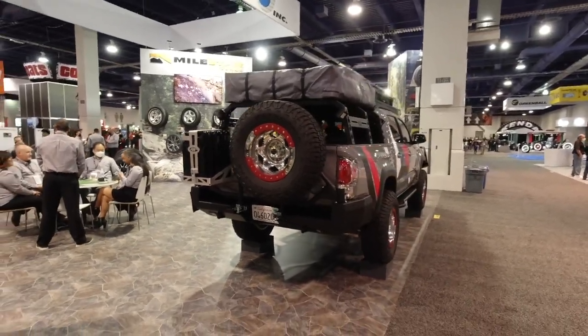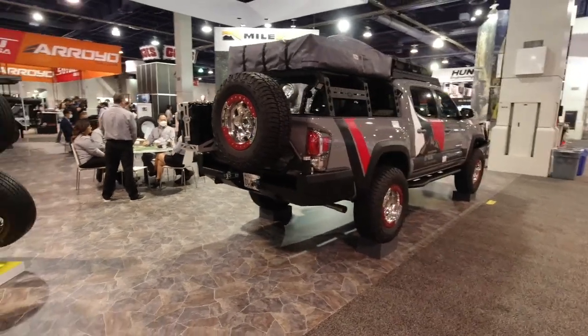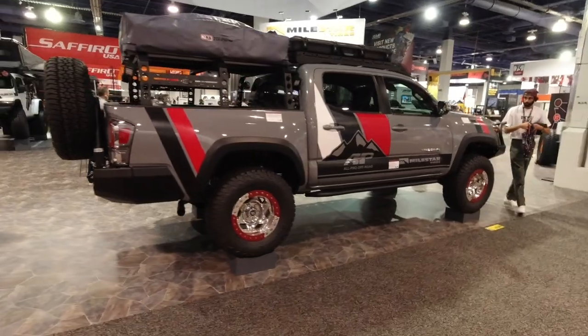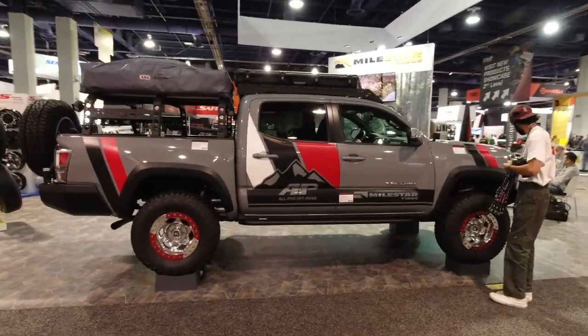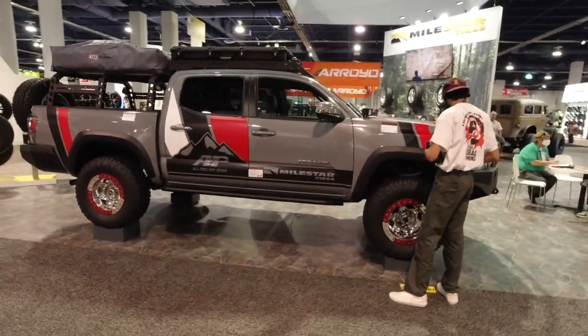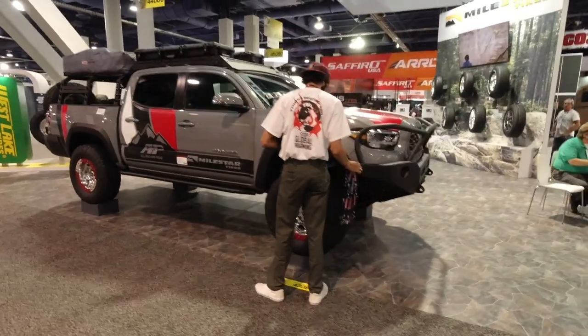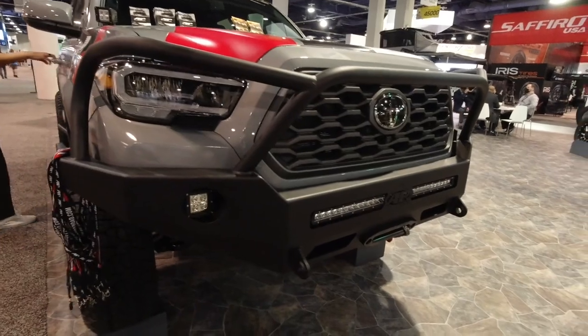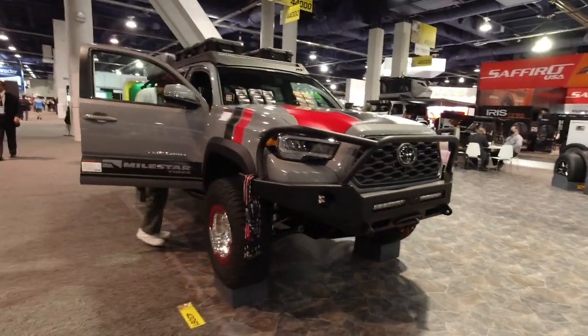Here's a nice Toyota Tacoma with a spare and some hot fuel on the back.